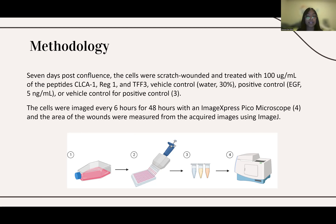Once again, we put the cells in the ImageXpress Pico microscope, which took images of the cells every 6 hours for 48 hours. After 48 hours, the area of the wounds was measured using ImageJ.